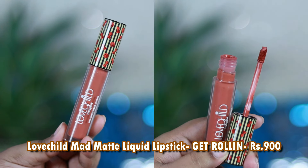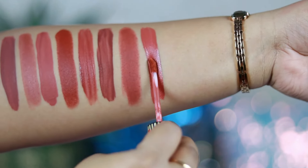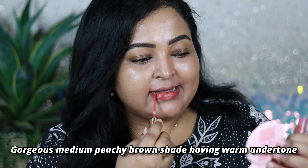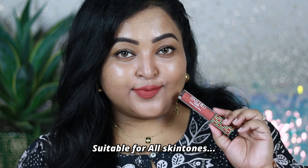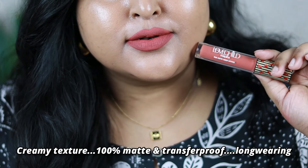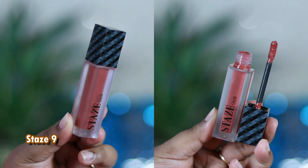Love Child by Masaba's Mad Matte liquid lipstick in the shade Gate Rolling is my all-time favorite peachy brown nude. It's a deep peachy-toned brown with completely warm undertone that looks best paired with bold winged eyeliner or warm matte brown and peachy eyes. This range is long wearing but a little drying, so prep your lips well — apply lip balm, remove the excess, then apply the lip color, and it will last throughout the entire day.